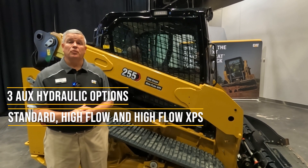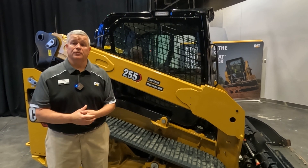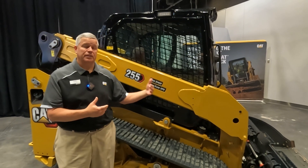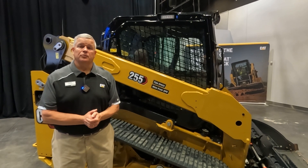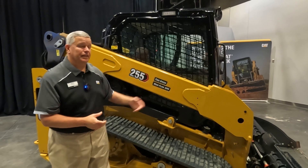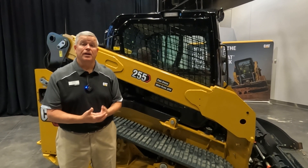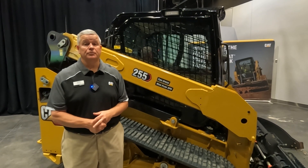But if you need additional performance, you can take that standard flow machine and add our high flow option. We have a software-enabled high flow option that allows you to take that standard flow machine and ramp it up to additional flow at our standard pressure. And if you really need the additional performance, we have our high flow XPS system which gives you additional flow and extra pressure — available for both our 255 and our 265 models.